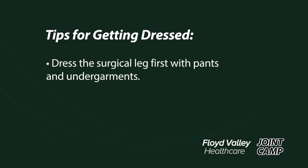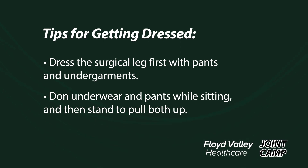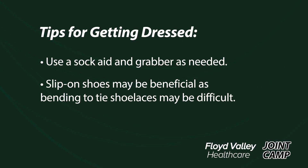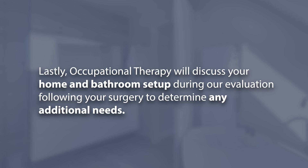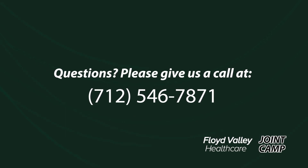When dressing, we have some additional recommendations. Dress the surgical leg first with pants and undergarments. Don underwear and pants while sitting, then stand to pull both up. Use a sock aid and grabber as needed. Slip-on shoes may be beneficial as bending to tie shoelaces may be difficult. Occupational therapy will provide other recommendations for dressing after surgery depending on how you are recovering, and will discuss your home and bathroom setup during the evaluation following your surgery to determine any additional needs. Once you're home, if you have issues or questions about your hip replacement, the staff at Floyd Valley Healthcare is a phone call away. Thank you for choosing Floyd Valley Healthcare for your total joint replacement.